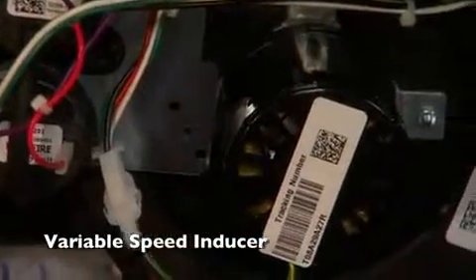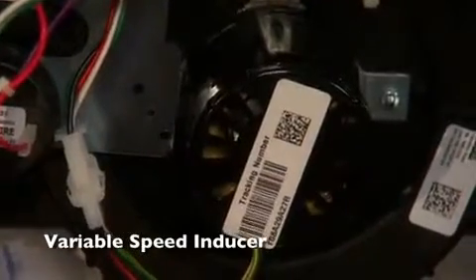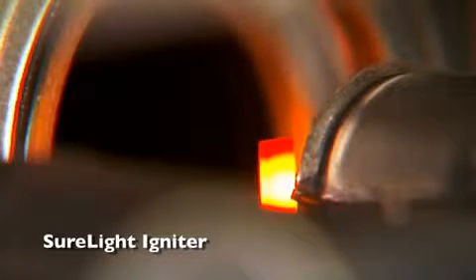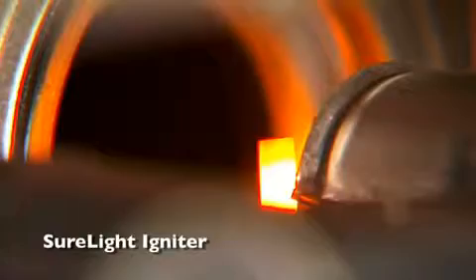Here you see the variable speed inducer. It automatically adjusts to match your system's requirements to maintain balanced combustion and efficiency. Up here we have the SureLite igniter — it's silicon nitride — which ensures long product life and reliable operation.